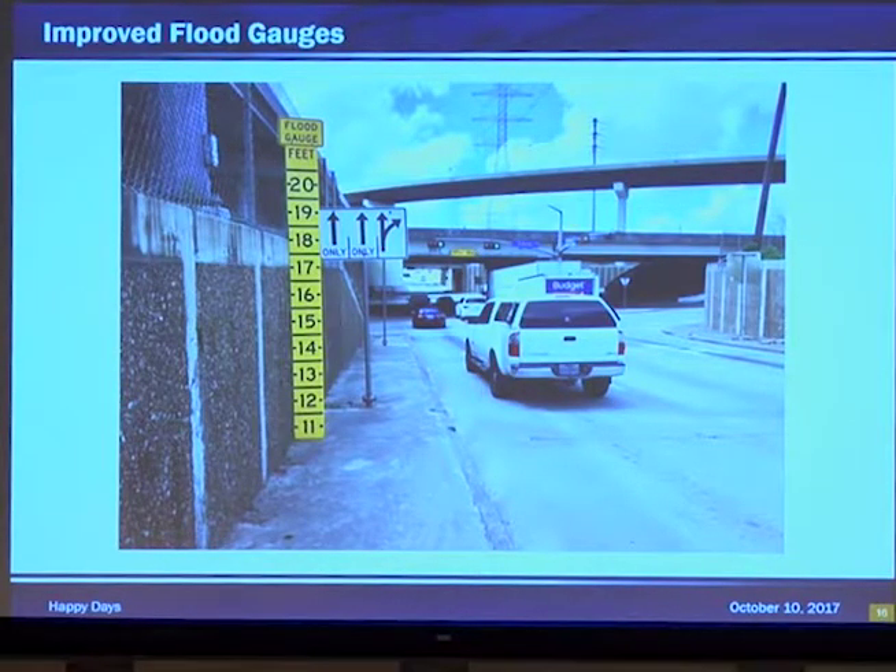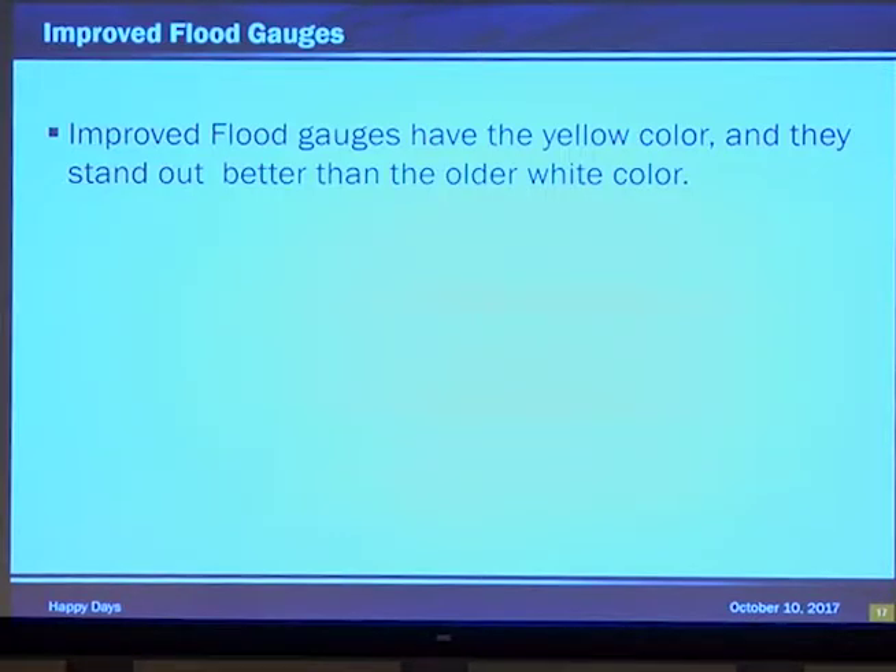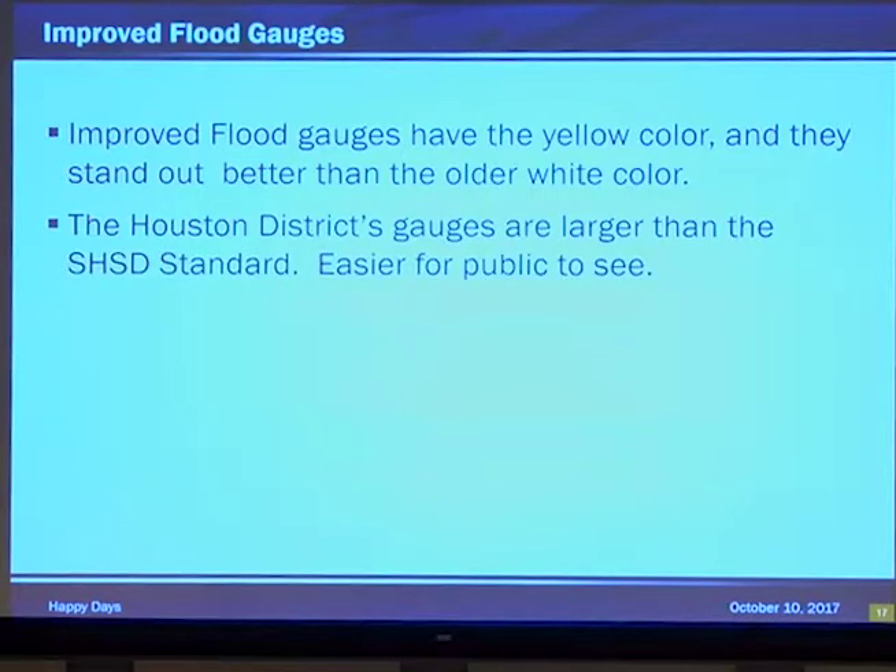Improved flood gauges. Note that the flood gauge goes to 20 feet and the bridge clearance sign behind it goes to 17 feet — this is needed. Welcome to Houston. Improved flood gauges have a yellow color and they stand out better than the older white color. Yellow is for warning and white is for regulatory — this consistency can aid in emphasizing the message. The Houston District's gauges are larger than the SHSD standards, easier for the public to see. And yes, bigger signs are better — we are in Texas.